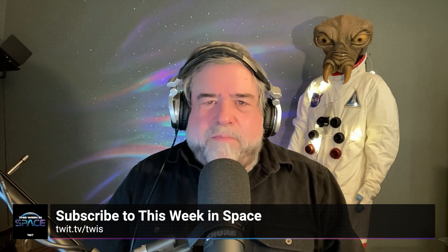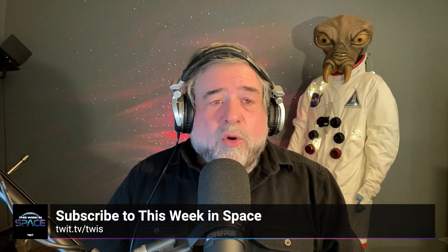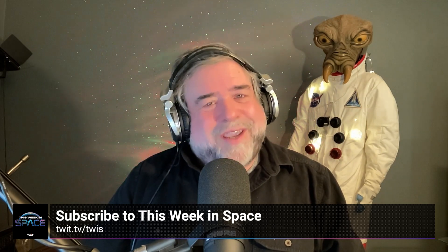If you enjoyed this clip, be sure to check out This Week in Space. You can find us on your favorite podcast app or see the link in the description below.